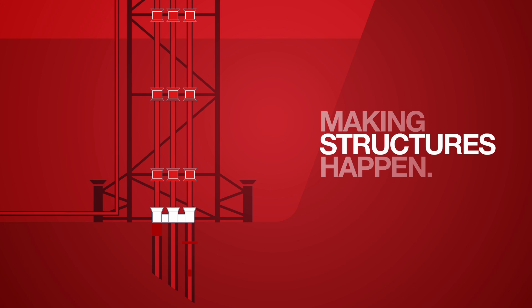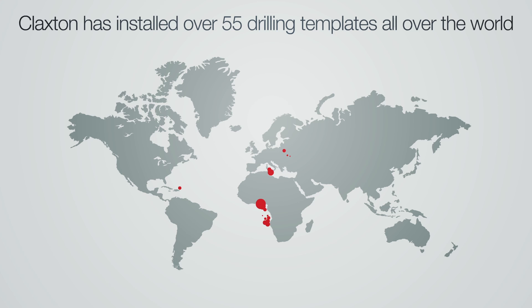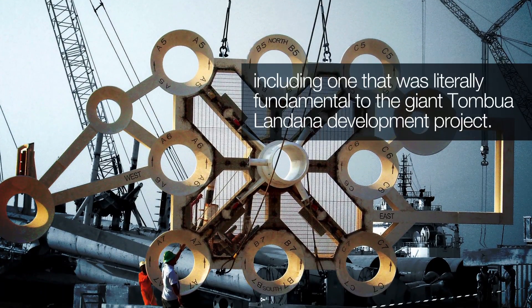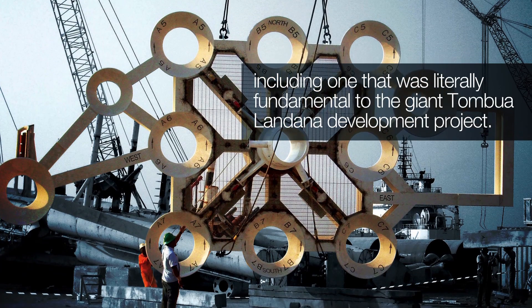Over 4,800 Claxton centralizers are providing vital frontline conductor integrity all around the world, and over 55 major pre-drilled developments have benefited from Claxton-designed and installed drilling templates — including one that was literally fundamental to the giant Tombua Landana development project.